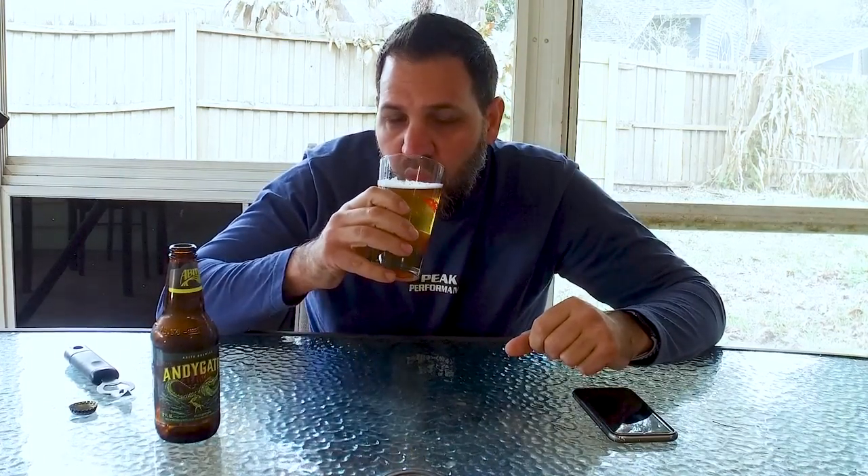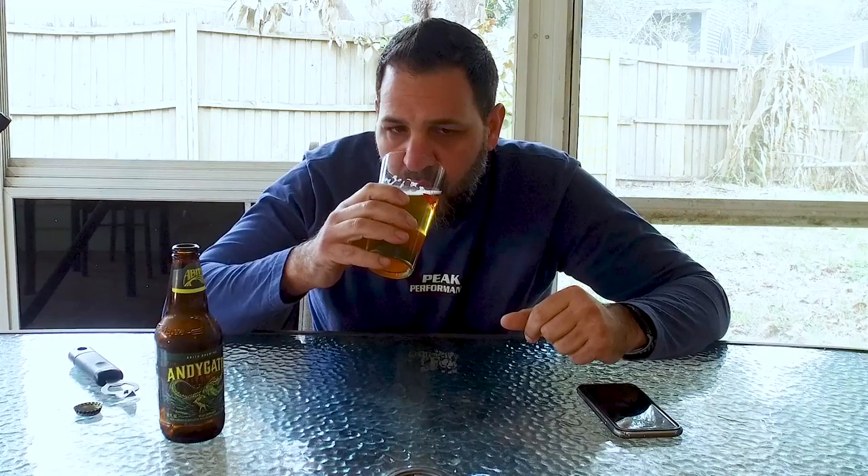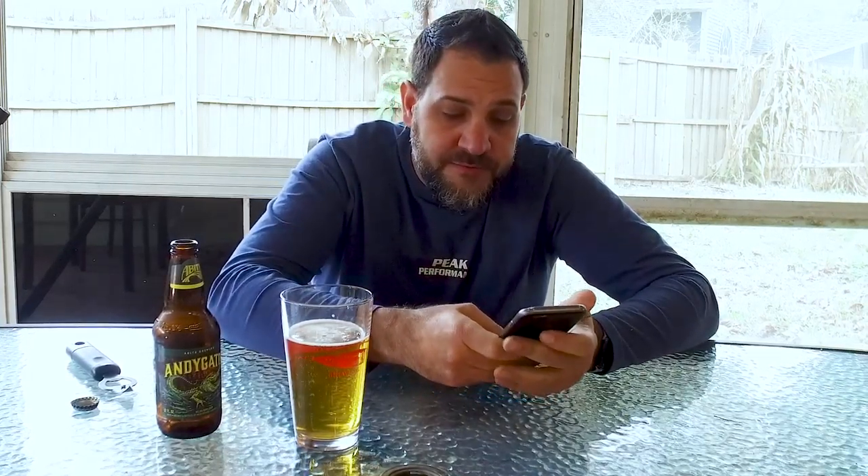Let's take the first sip. Definitely has that lager taste. It feels light and easy drinking, but this beer is eight percent, which you would not guess by looking at it or by tasting it — it definitely does not taste like an eight percent beer. It's an IBU of 25, which I would think would be higher just because there's no real sweet characteristics to it.